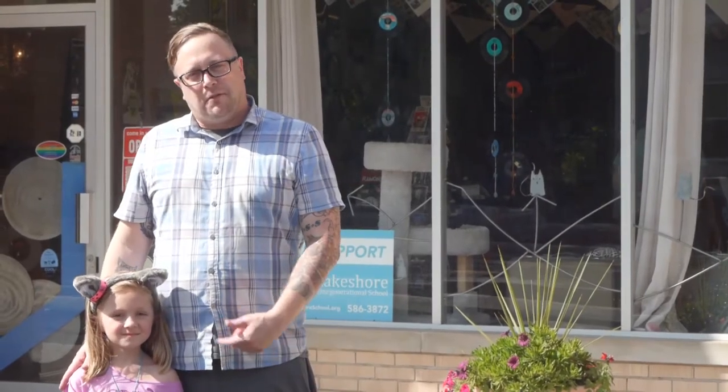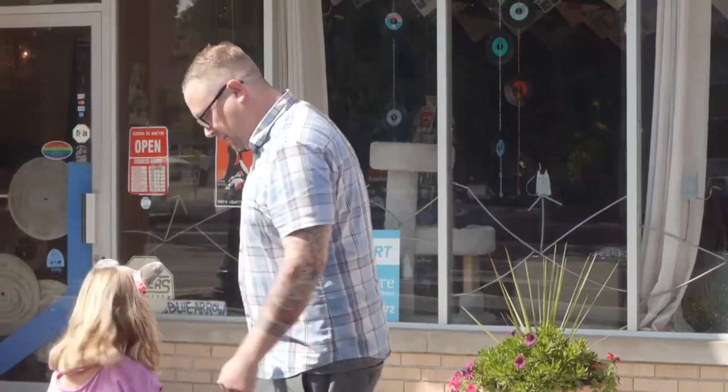Hi, I'm Brian Miller. This is my daughter Frankie. We're standing outside Blue Arrow Records on Waterloo Road, and they've chosen me to be Cool Cleveland's Cool Customer of the Month. Come on inside. Come on, Frankie.